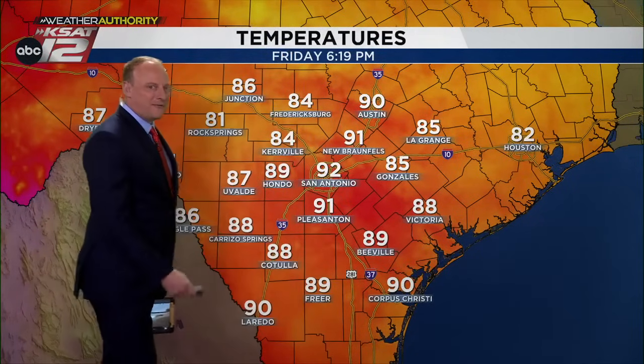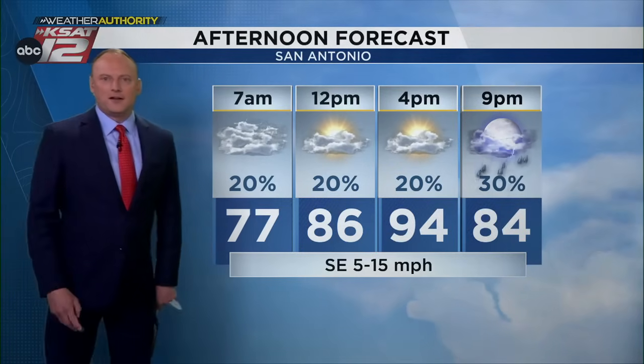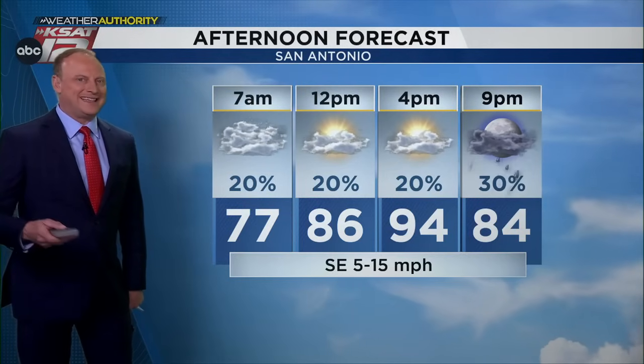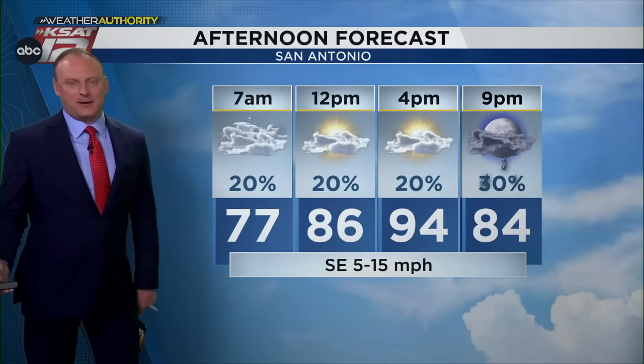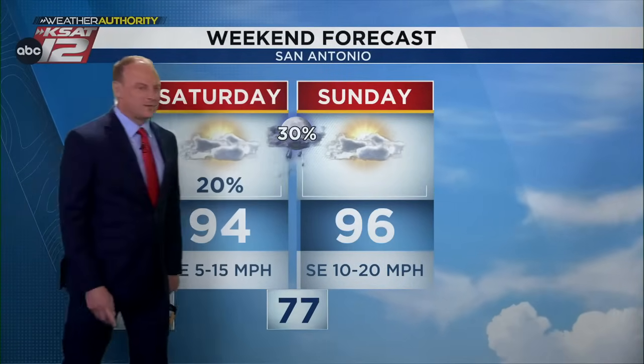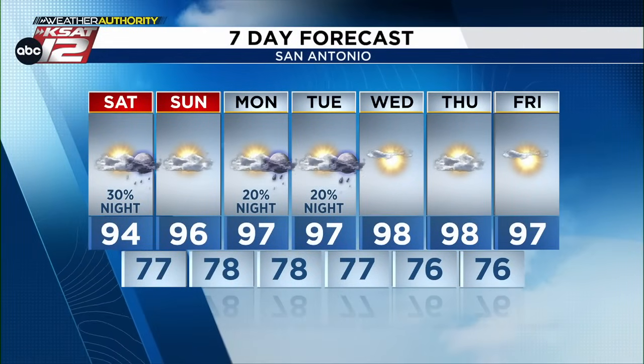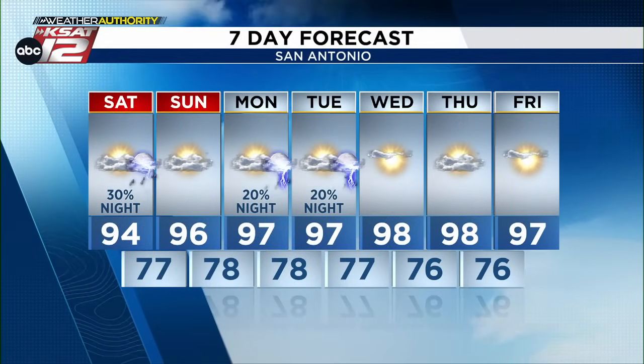There are some communication errors with the FAA and our weather data, so no reading right now from the airport. Currently 87 in Uvalde, 89 in Hondo, Del Rio at 91, Pleasanton at 91. Tomorrow will be a little warmer: 77 in the morning, 86 at noon, then 94 for the afternoon high — with a 20% chance of showers during the day. An isolated splash-and-dash could pop up, but don't get your hopes up. It'll feel like 100 when you factor in the humidity. There's a 30% chance of showers and storms Saturday night, and a few more opportunities late Monday and late Tuesday. More rainfall reports at 6:45.